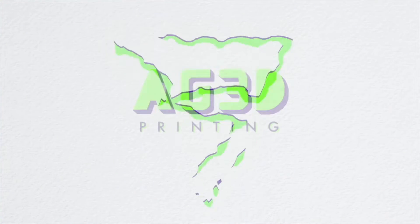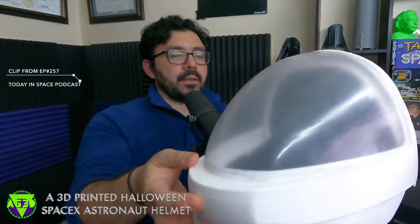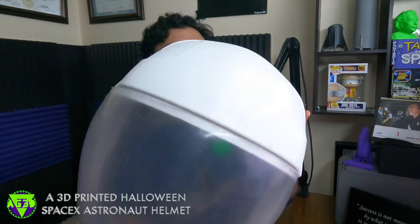To close out this episode, for those on YouTube, you will have the visual pleasure of seeing our SpaceX helmet. But for anyone listening, we created SpaceX helmets for Halloween. So here is our Starman.